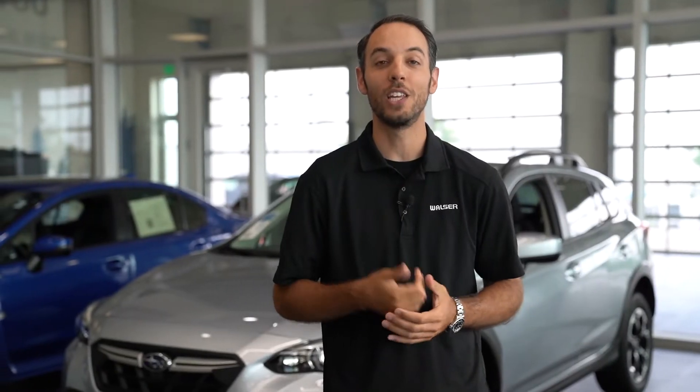In addition to a great trade-in value, you'll also get to take advantage of a huge tax savings towards your next vehicle by trading in your current car to a Walser dealership.